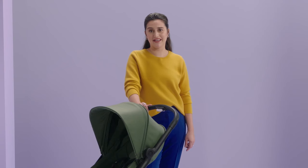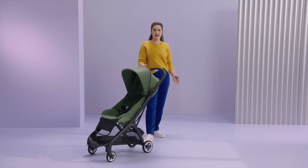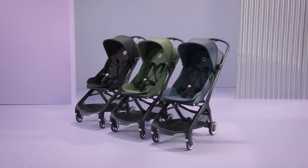Hi, I'm Camille, and I've been a product trainer at Bugaboo for the last six years. In this video, I'll explain all you need to know about our new Butterfly stroller, including top features, who it's for, how to use it, and what's in the box.